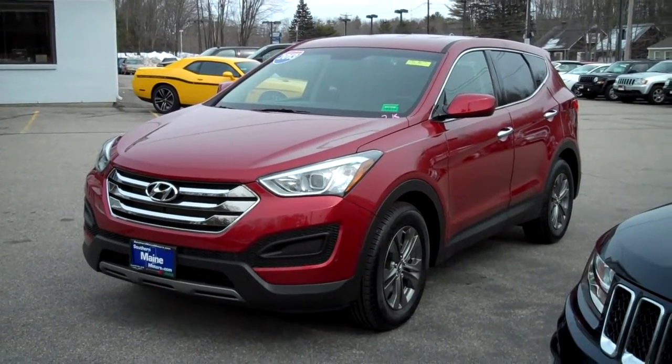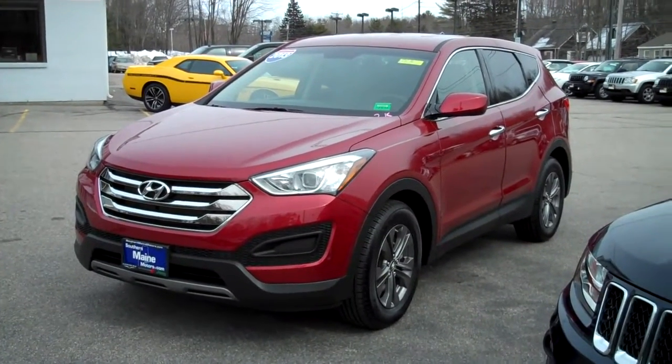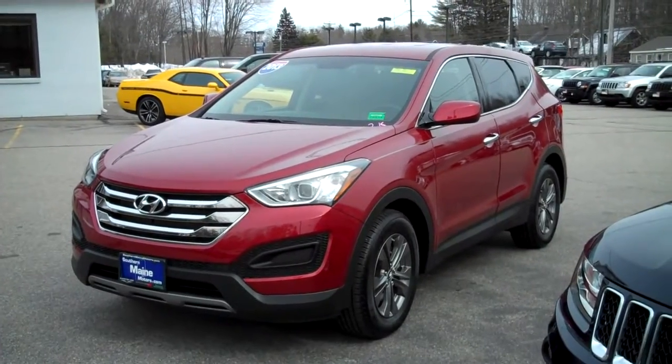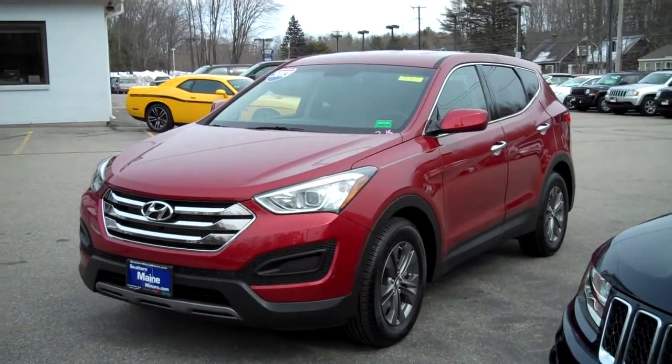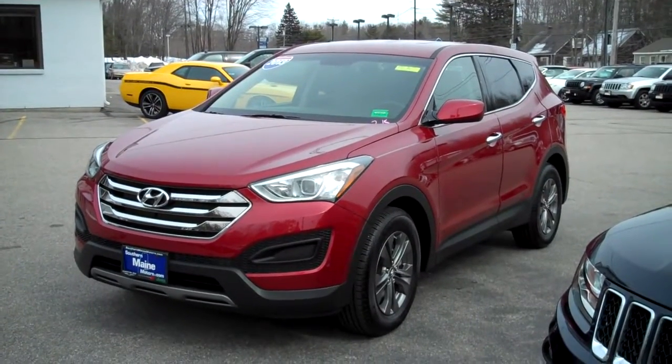You're not going to find one with lower miles. This is a pre-owned vehicle with only 2,500 miles. It's a fantastic way to buy, to save off the price of new, to get all that extended warranty that comes with these vehicles from the manufacturer. It's just a great way to buy a pre-owned all-wheel drive SUV.